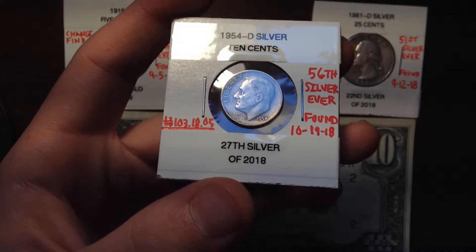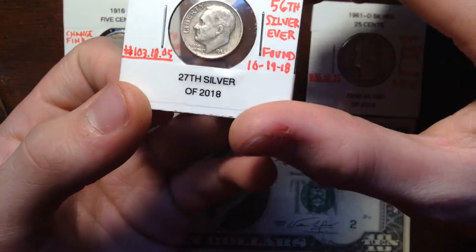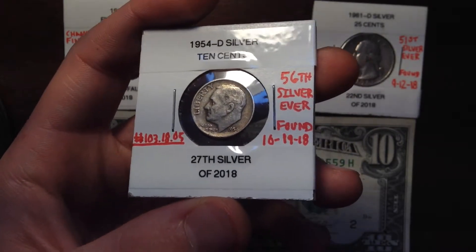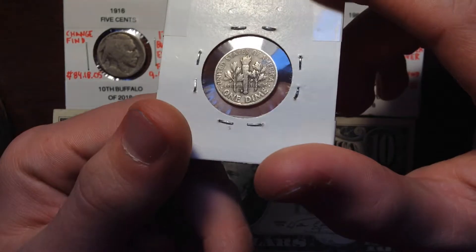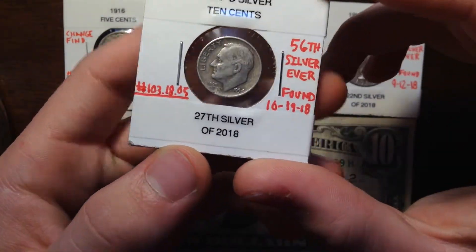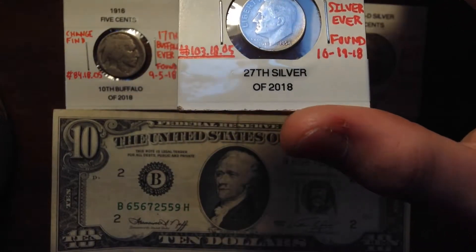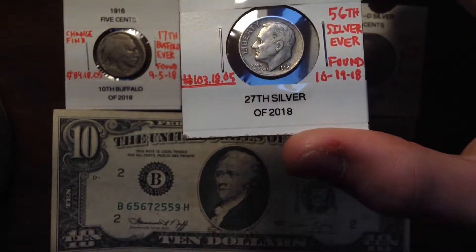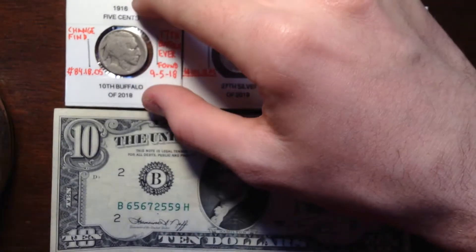This is a 1954 Denver Silver Dime found on October 19th, also from my mom's register. It's my 56th silver coin overall found from circulation since I started coin collecting. I've actually gotten a few dimes this year — I think I also have a 1940 Mercury Dime from circulation, which was a really huge find earlier in the year. This was my 27th silver of the year, which actually broke my record of 21 silvers set in 2017. I've been getting a ton from nickel boxes, and I've been doing some collabs with Relic Digger — we might start doing live streams again, so stay tuned.